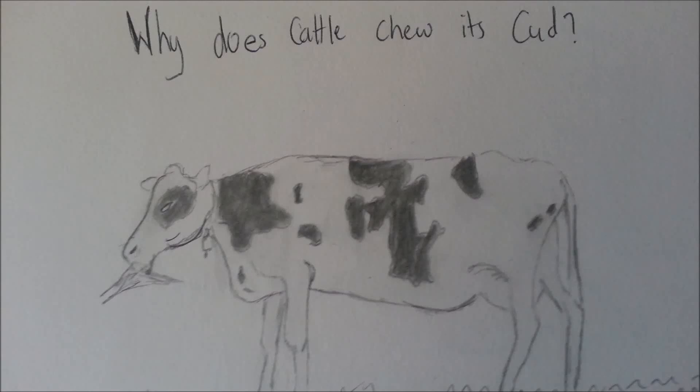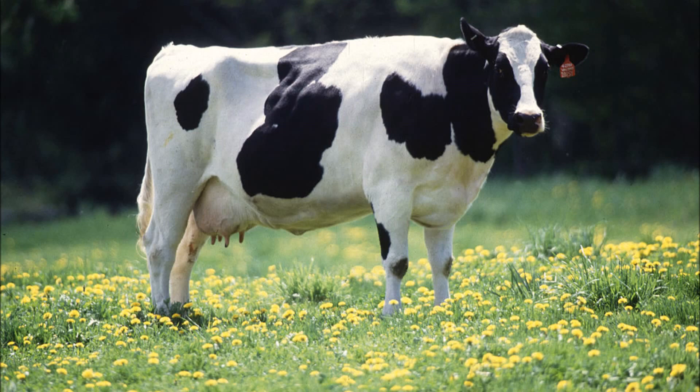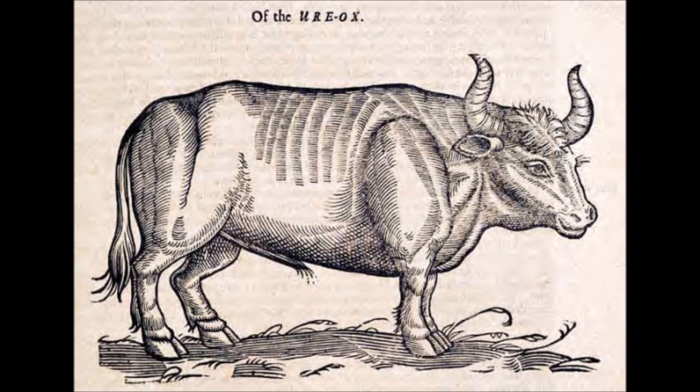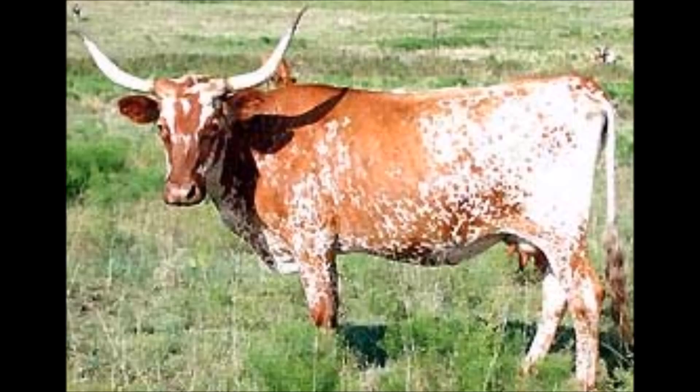As a young boy, I have always seen cows on a farm or crossing the streets. Oftentimes, when I see them, they would be standing there chewing endlessly. I would wonder, why are they doing that? What's the purpose? At the time I asked people around me, I got no good answer.